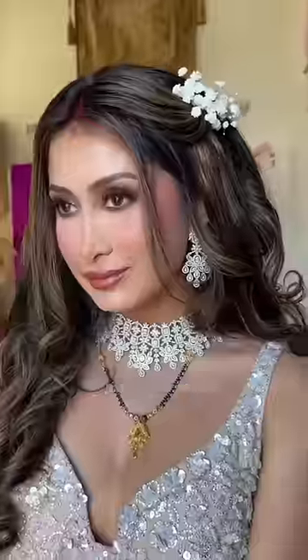Richa wanted these baby's breath in her hair. We did some curls. Doesn't she look like a fairy princess?